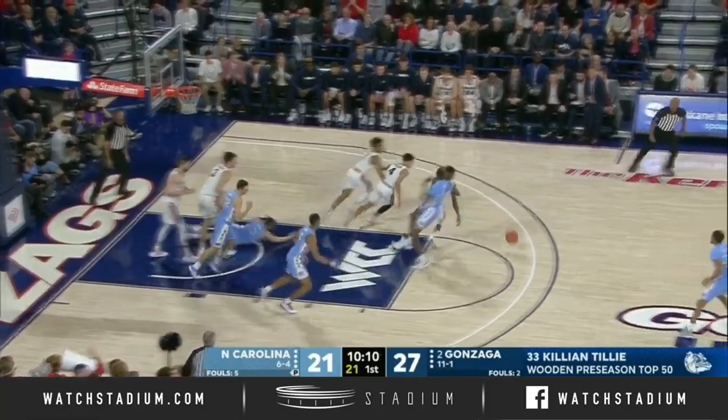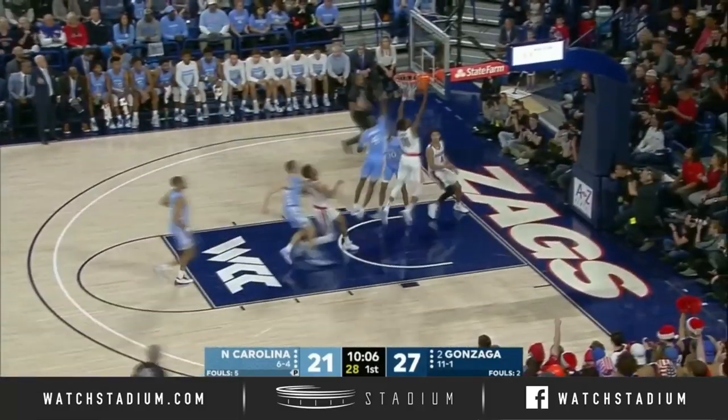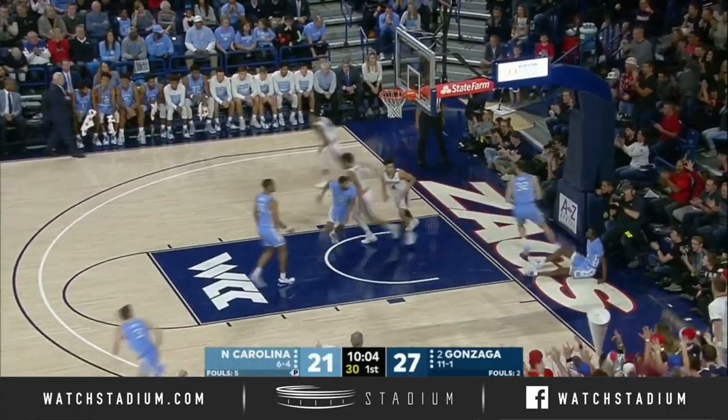A little one-two, three-quarter court pressure, and Gonzaga turns over North Carolina — and Gonzaga turns it into the bucket.